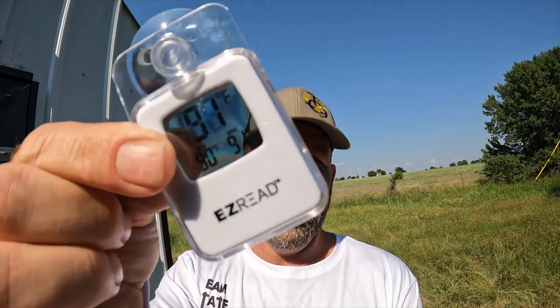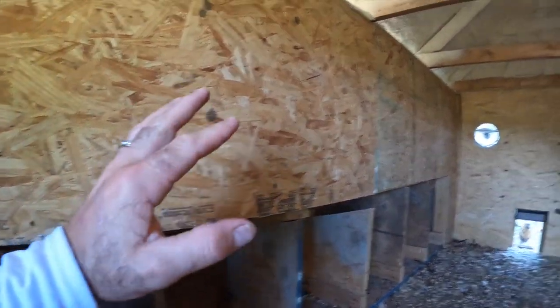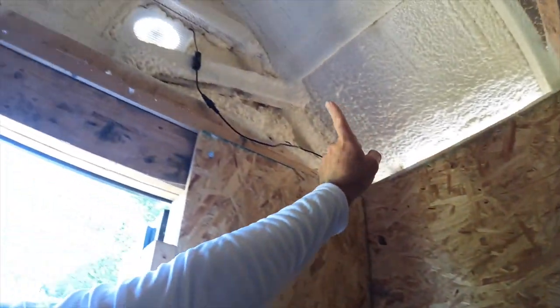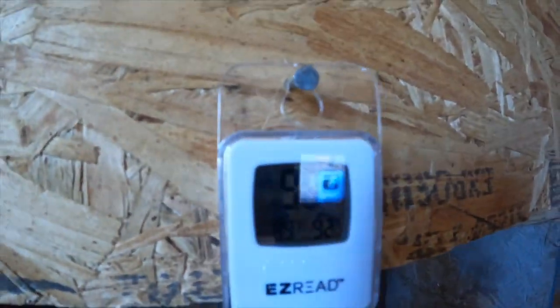All right guys, we just got back from the Okie Homesteaders meetup — the 2023 homesteaders get-together. I wanted to get some thermometers and show you guys the difference between what this building with the insulation does — how much cooler it is inside than outside. I found a nail, put it in right here below this fan. The whole thing is shaded. I'm going to hang the thermometer right there so we can properly read it — it's reading 90 degrees, now went to 89.